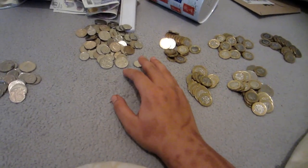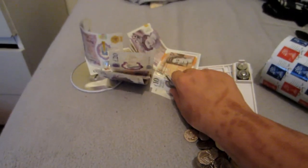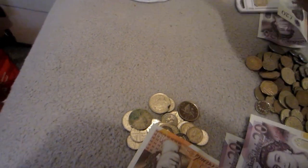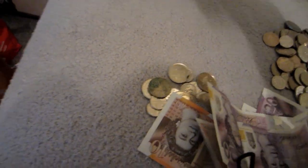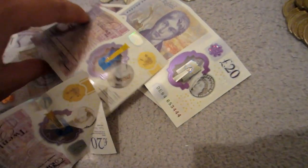So we've got 115 because this is 15 here, this is a pound 90 here. And then we've got the notes. So let's count the notes up. I'm excited. I can't believe we have a hundred notes. That is crazy. Craziness.